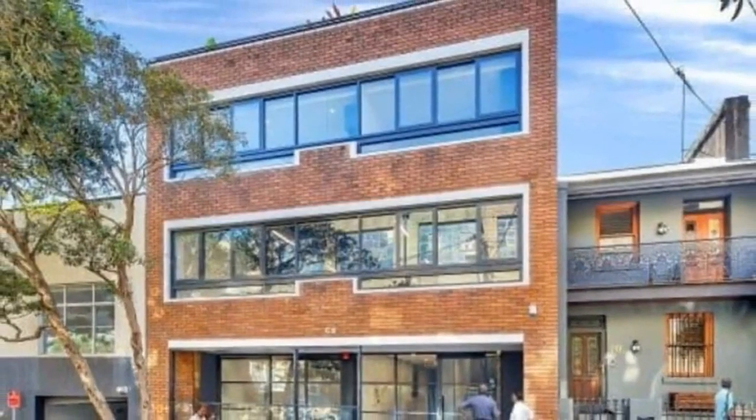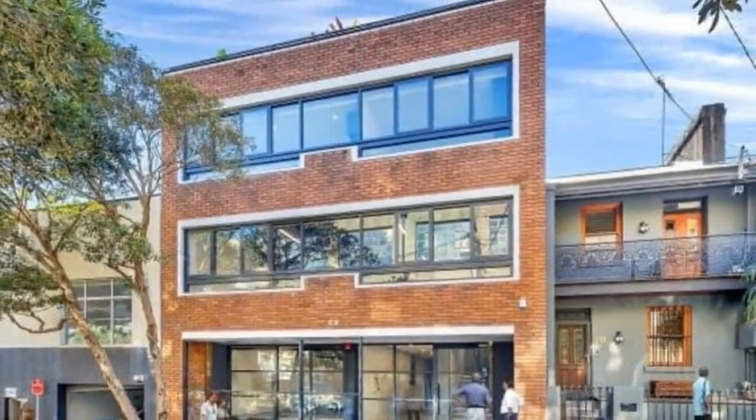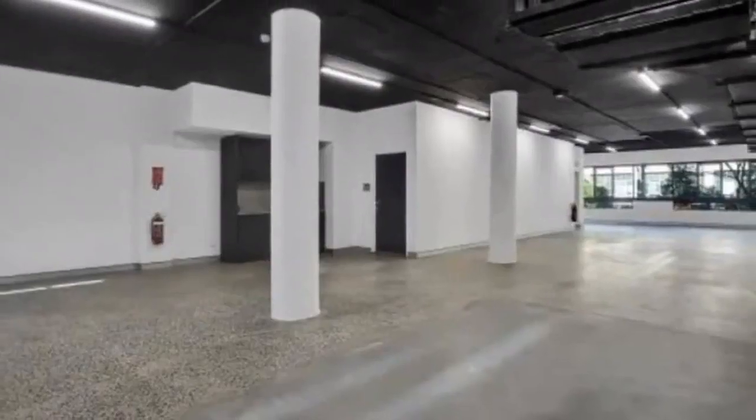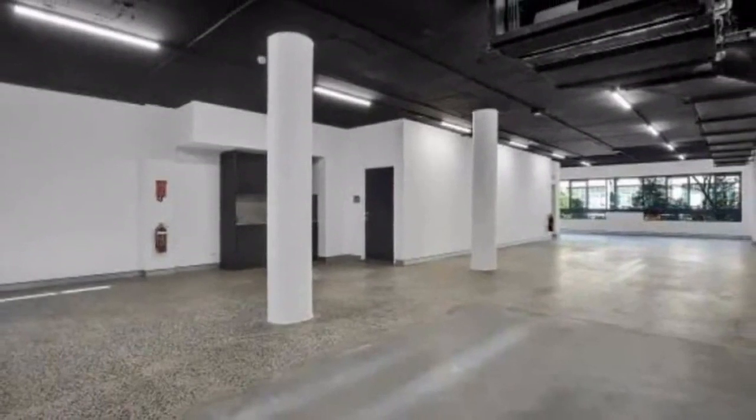Available now. Space available: ground floor 106 SQM, first floor 151 SQM, combined floors 257 SQM.